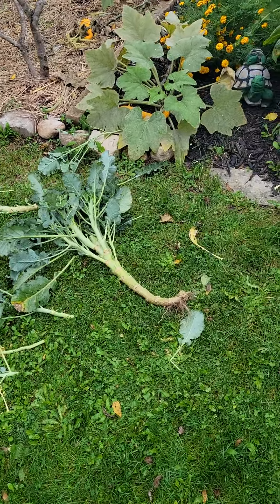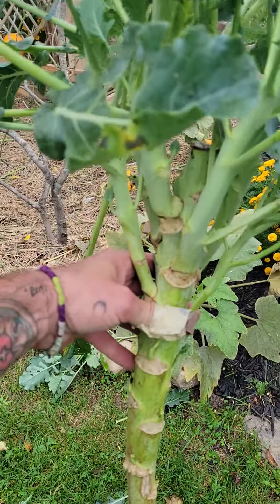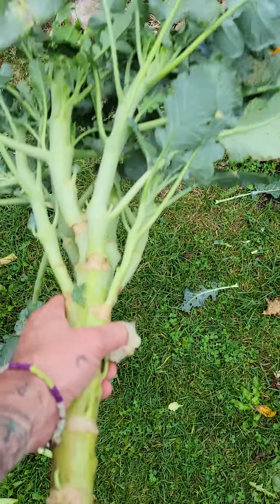Hi everybody, back at E and J Gardening. There's the beautiful Emily. We're taking another bed down today — the broccoli and cauliflower bed. As you can see, we had these early in early spring; we started them inside.